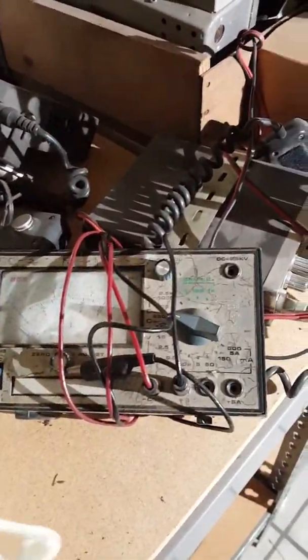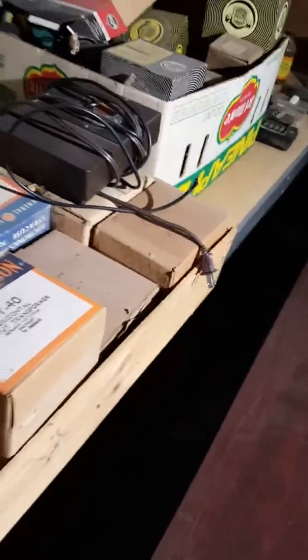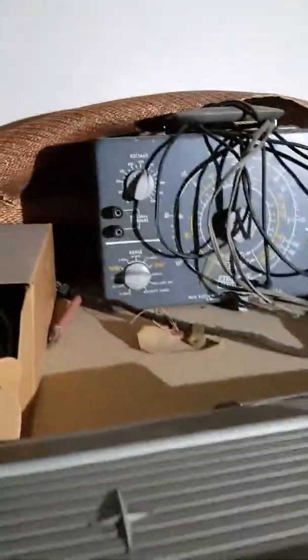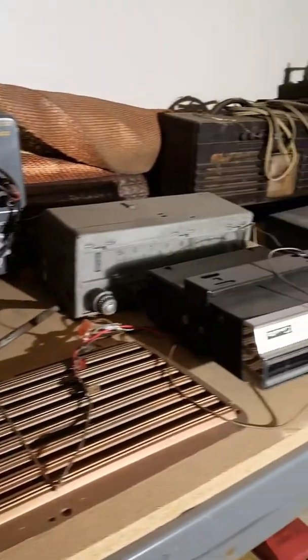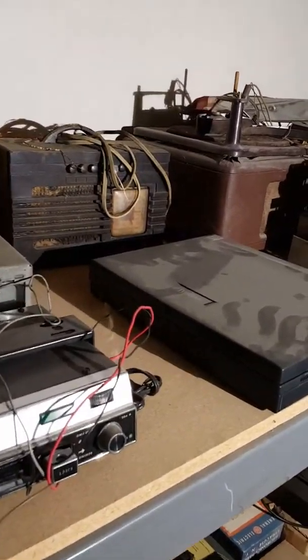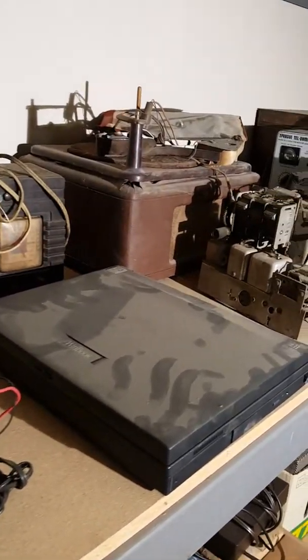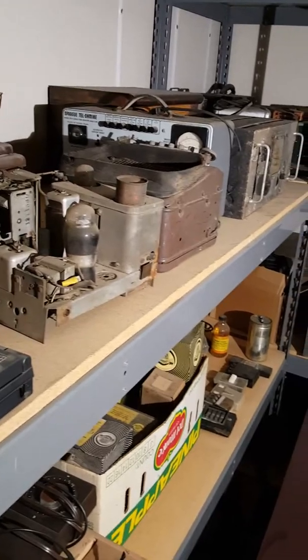Not sure what that is — maybe you know. Again, some older electronics. Lots and lots of tubes and transistors and parts up here. I'm just going to move over this stuff slowly. What I'm hoping is that somebody who's into electronics will see this video — please share it with them.